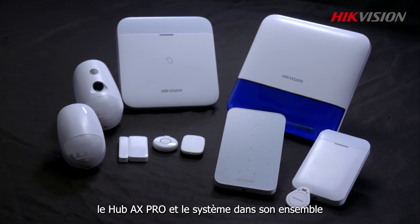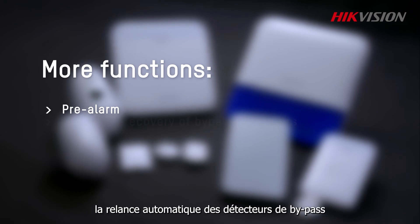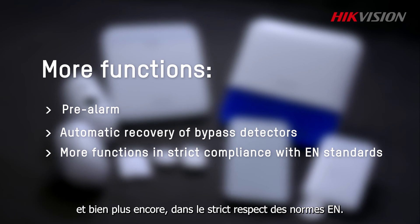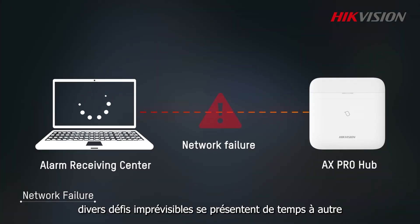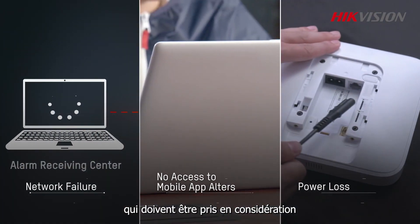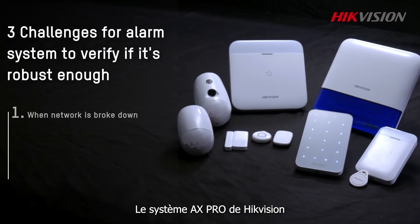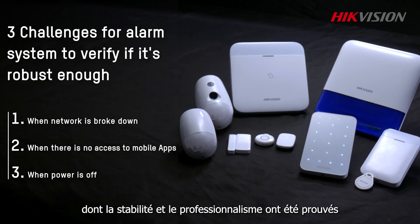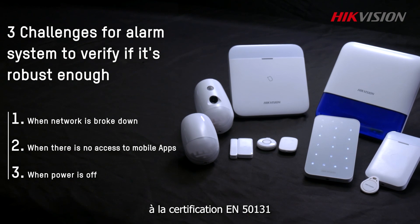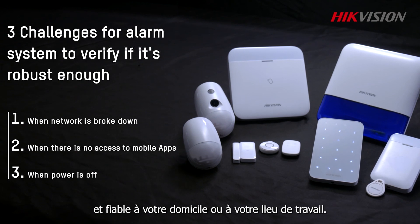In addition to the functions mentioned above, the AX Pro hub and the system as a whole also provide pre-alarm, automatic recovery of bypass detectors, and more, in strict compliance with EN standards. In short, various unforeseeable challenges arise from time to time, which should be taken into consideration when choosing an alarm system. The AX Pro system from Hikvision, with proven stability and professionalism, is in full and strict compliance with EN 50131 certification, and is your go-to choice for adding stable, reliable security to your home or workplace.